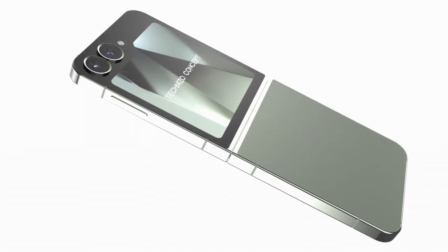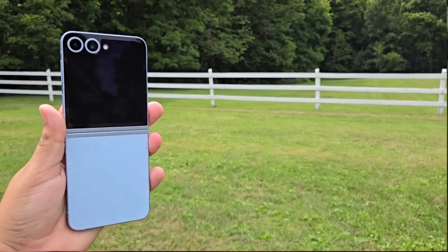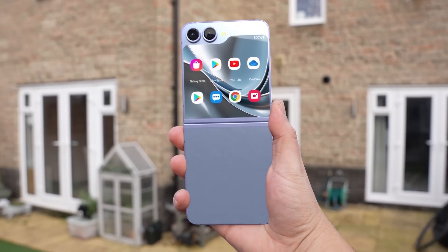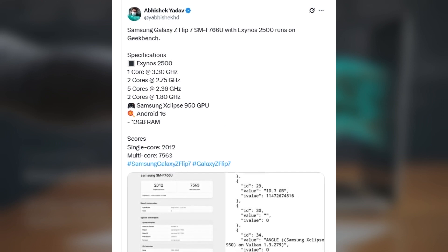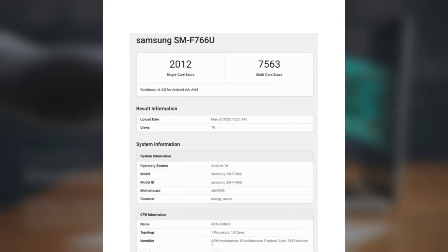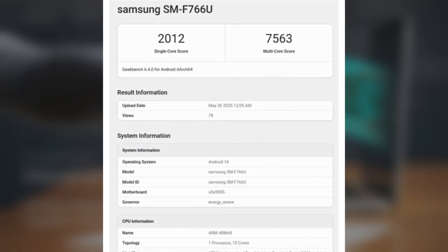Samsung is gearing up to launch the Galaxy Z Flip 7 and Galaxy Z Fold 7, and we got some fresh info about the Flip 7 that just popped up on Geekbench. Thanks to reliable tipster Abhishek Yadov, we now know the Galaxy Z Flip 7 is running on the new Exynos 2500 processor and rocking Android 16 out of the box. The Geekbench scores show a single-core score of 2012 and a multi-core score of 7563.